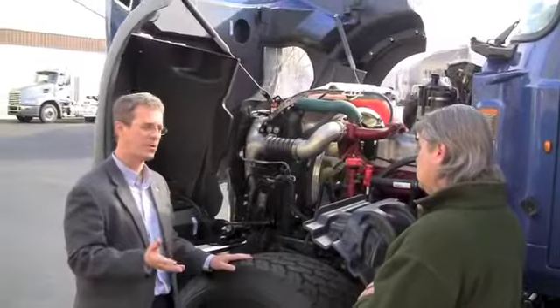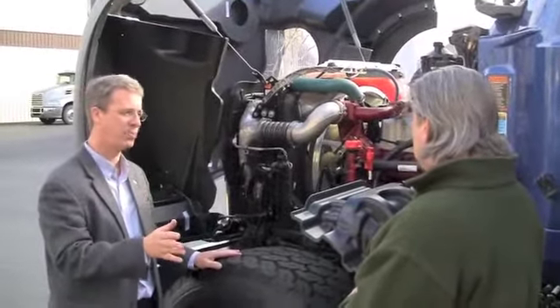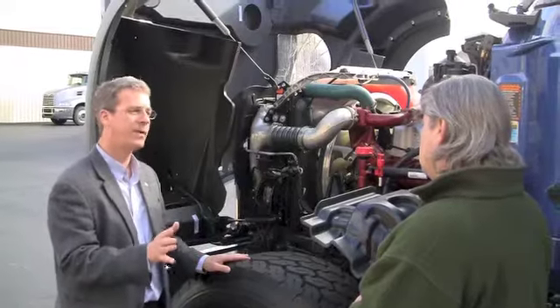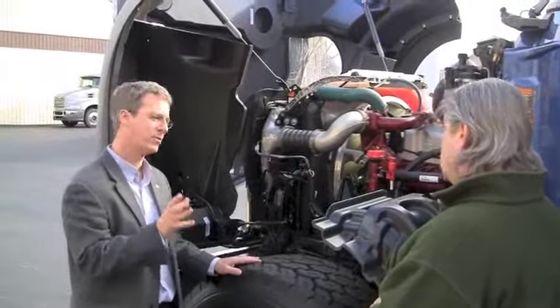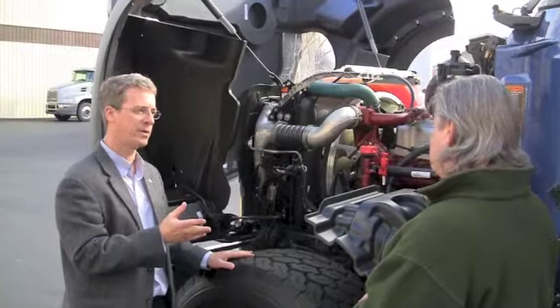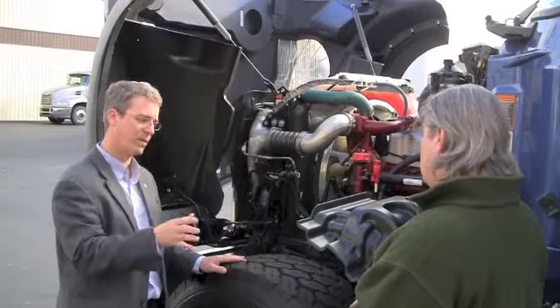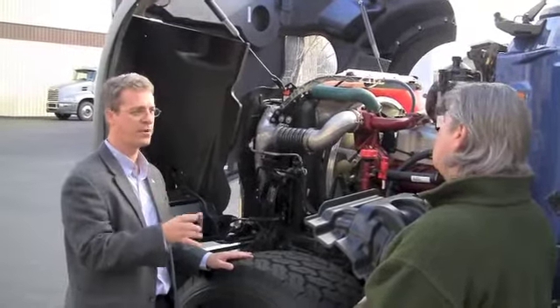You're right, Jack. Conventional wisdom has always been bigger hammer — 15-liter engine, more horsepower — but that was then. This is now. With our 13-liter MP-series engines, we've got 505 horsepower. You get a lot more power relative to the weight that you're carrying, and that's very important.